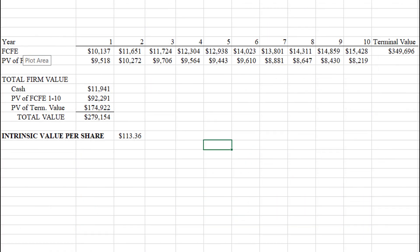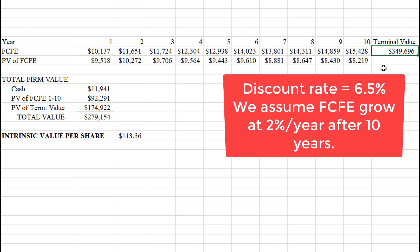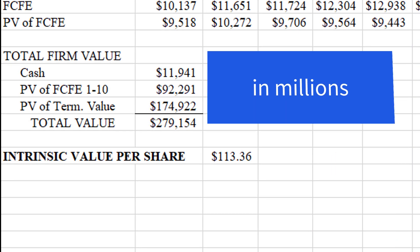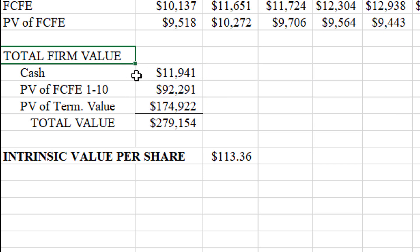Here are the free cash flows to equity. I discount them back to present value at the 6.5% discount rate. The terminal value equals the cash flows in year 10 divided by the discount rate minus 2% — the perpetual growth rate — then discounted back to present value as well. The total firm value consisting of these three components comes to about $280 billion, or about $113 per share. Unfortunately, Procter & Gamble is currently trading for quite a bit more than this, so it can't deliver a 6.5% return at its current price.